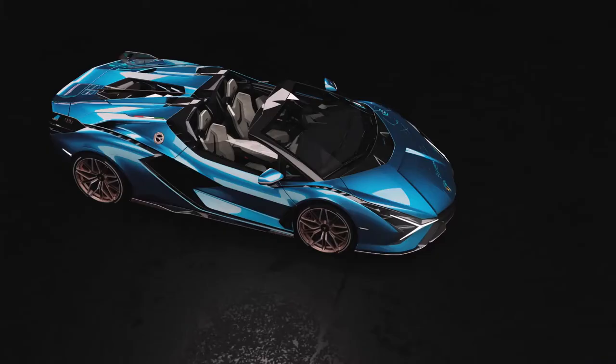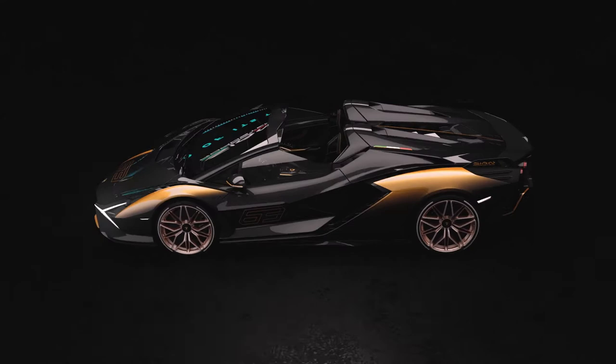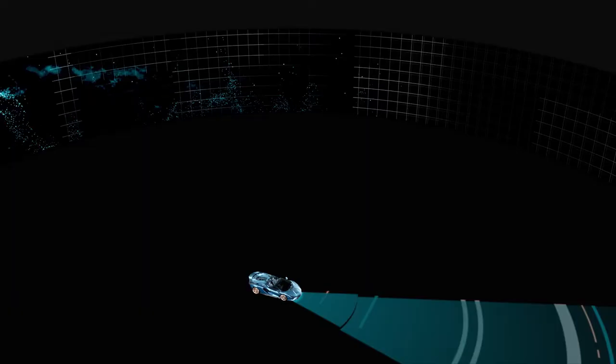Our customers can choose from a palette of 400 different colors through our Ad Personam Studio. In some cases customers can also create their own color, or combine different technologies like visible carbon fiber, fading effects, or something truly unique and special for this car.